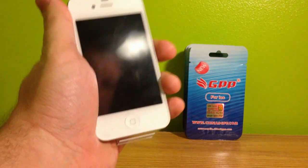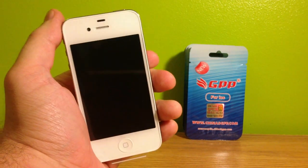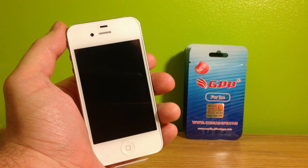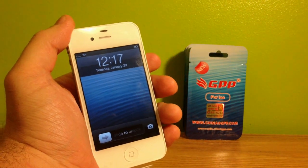The question I've been getting asked the most is: is it safe to update if I'm unlocked with the GPP SIM or the RSIM 7? Thank you guys for asking me first before you update — that's always smart to make sure before you do it. I went ahead and took the liberty with this Sprint iPhone 4S to update to 6.1 to see if I could get the GPP and the RSIM 7 to work.